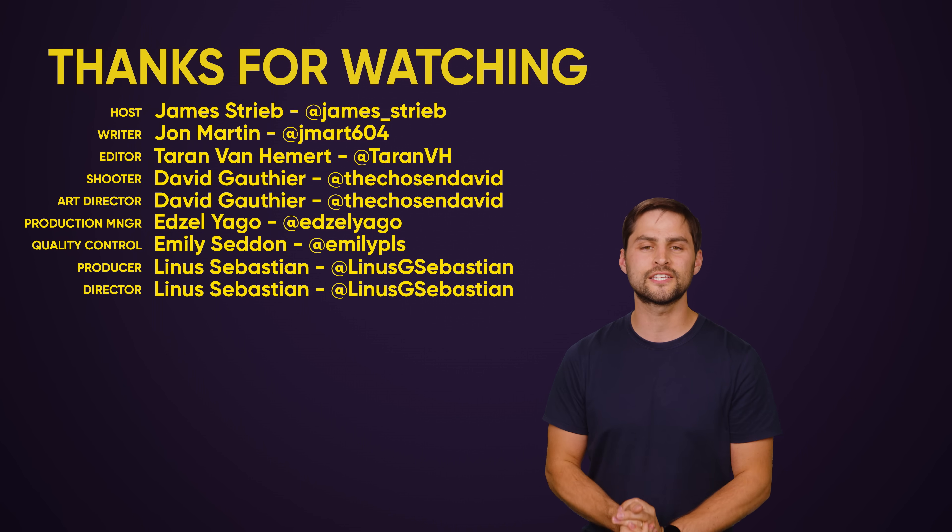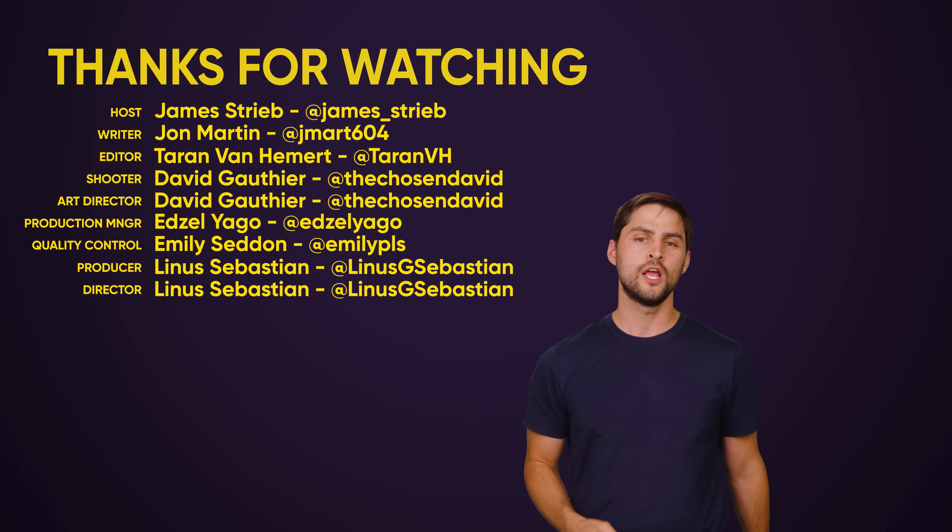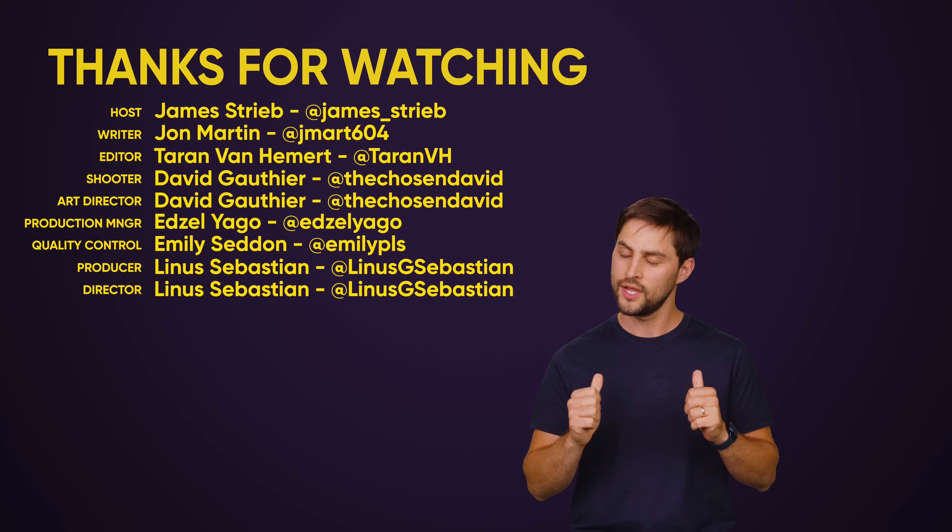Thanks for watching. If you liked this video, hit like, hit subscribe, and hit us up in the comment section with your suggestions for topics we should cover in the future.